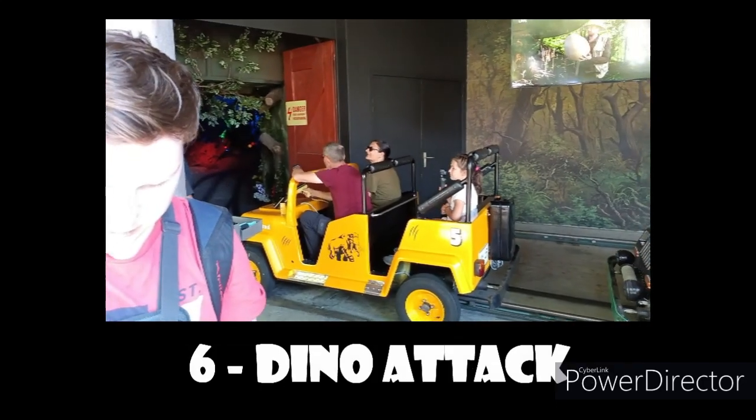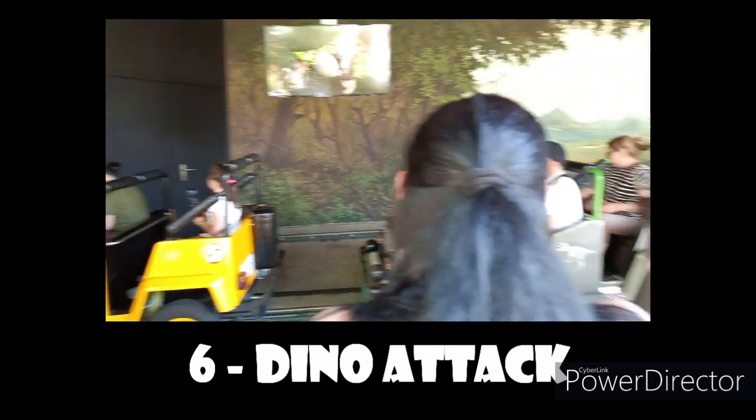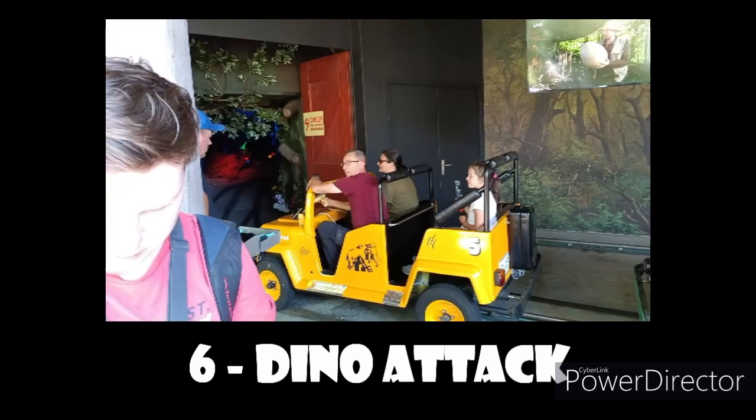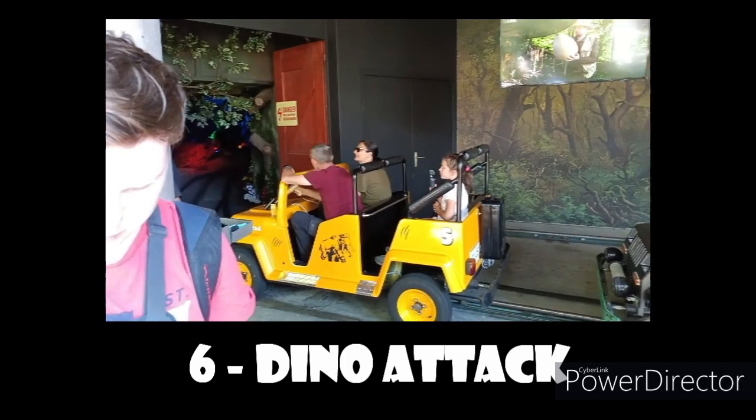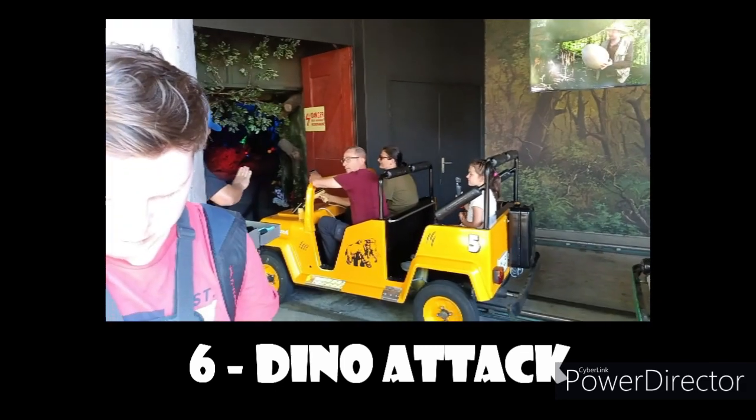Number 6 goes to Dino Attack, the dark ride of this park. I could imagine this dark ride is pretty low budget, but it is actually very, very fun. It has some very decent effects and it's pretty detailed, and it's such a fun shooter. It's a very fun ride that you shouldn't miss when you go to this park.